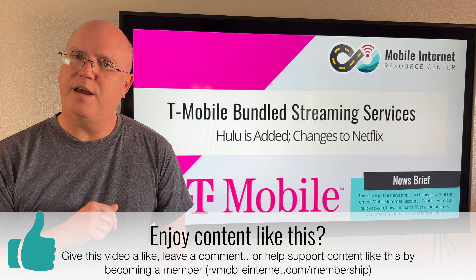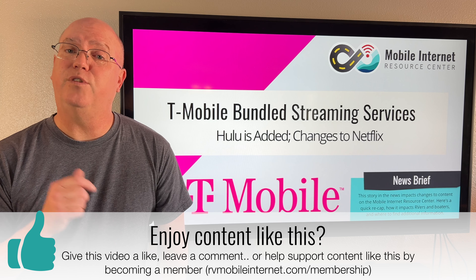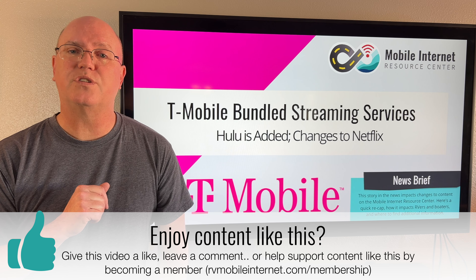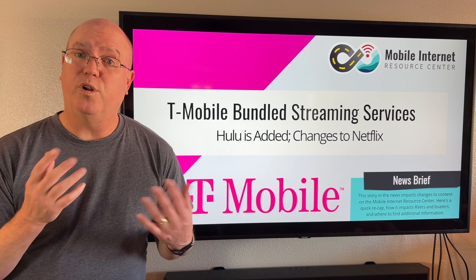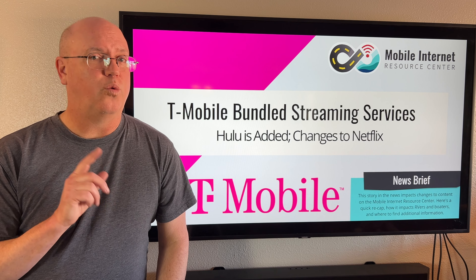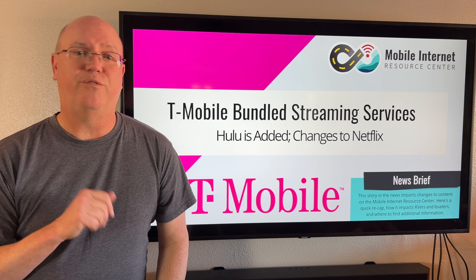Also, like and subscribe and share our content. And if you'd like more of this content, please visit the Mobile Internet Resource Center for more information on mobile internet and ways that you can get online while you're traveling in a boat, van, or RV.